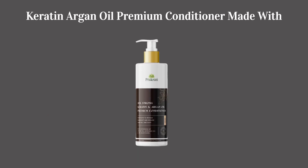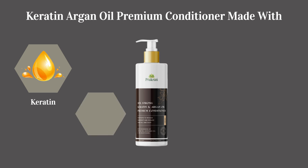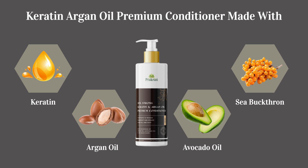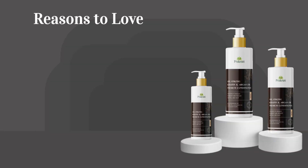Keratin Argan Oil Premium Conditioner — made with Keratin, Argan Oil, Avocado Oil, and Sea Buckthorn. Reasons to love: detangles unmanageable hair.